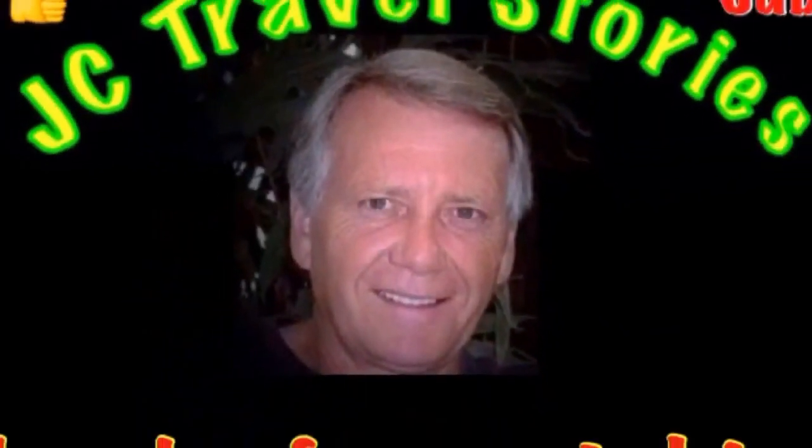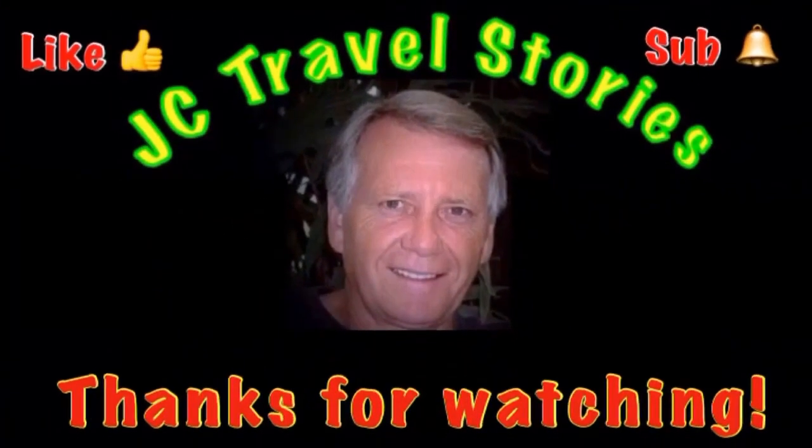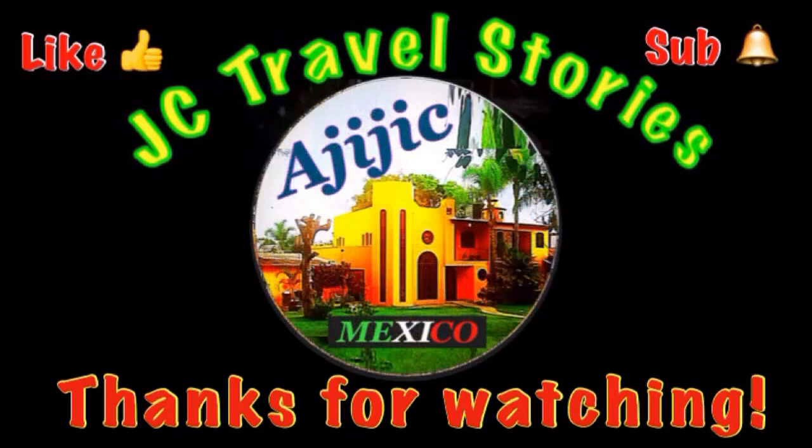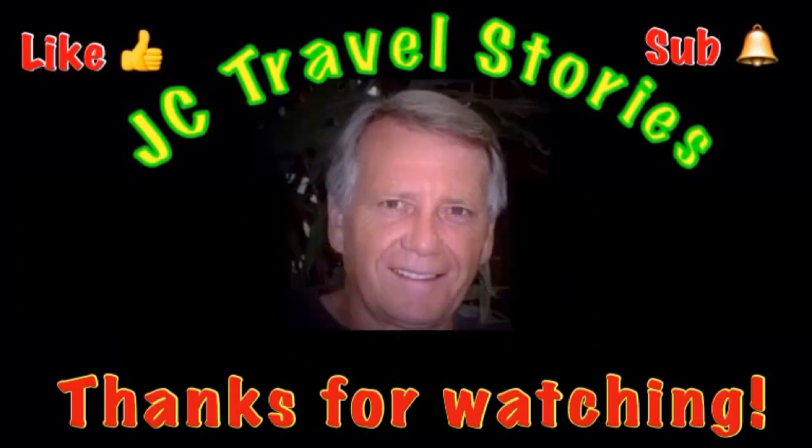Fifty degrees, bright sun — I'll take it. Hey, if you like me, give me one of those thumbs up. Please subscribe and hit that little bell so you know when I post next. Please share me with your friends on social media. Thank you for watching — I hope you enjoyed what was on my mind today.